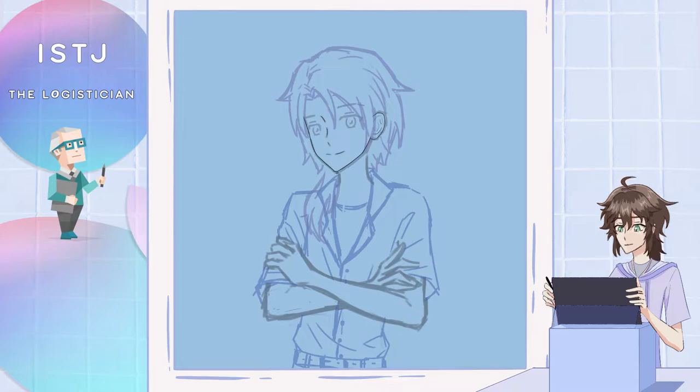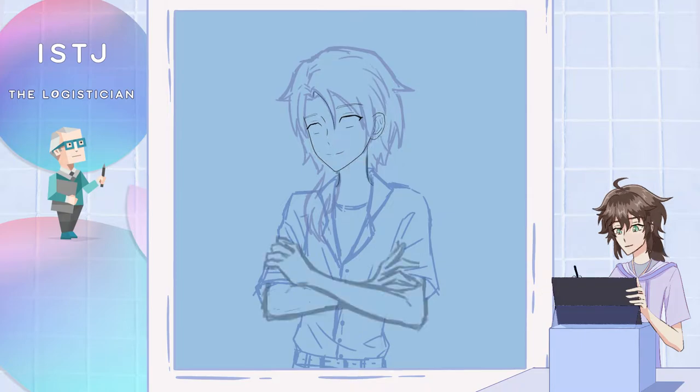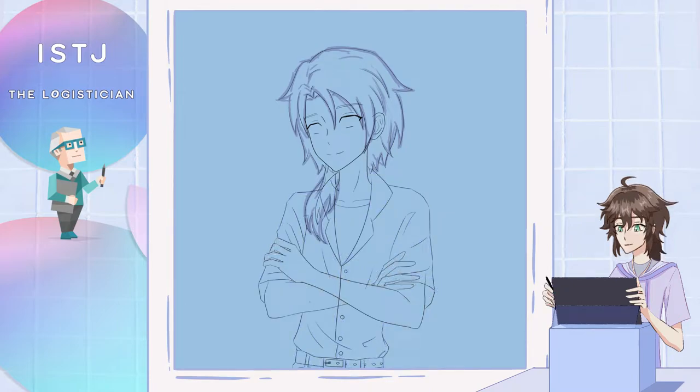For this one I added a necklace and a wristwatch. Since they tend to be very organized, I thought having a wristwatch would suit this type. In case you're wondering about the hair colors and in general the coloring with all these illustrations — for the shading I often included two levels of shading and for the hair I also added highlights. For the coloring of the general outfits for each of the four categories, here for the Sentinels I went with a monochrome blue palette, and I basically picked five blue tones and added them to a palette, then just filled the colors in for each of the outfits.